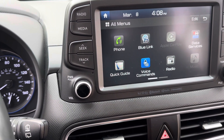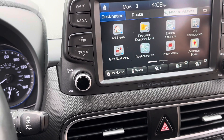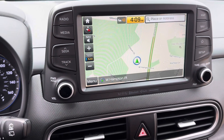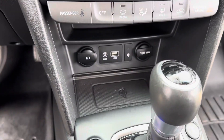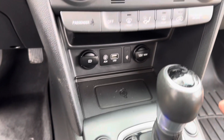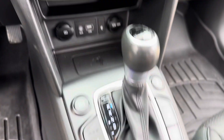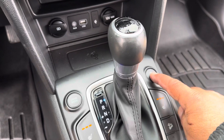It does have Apple Play, Blue Link, and voice command. Here's the navigation and here's the full-screen map. You can also hook it up for Apple Play. Another feature this car has — other than USB connect — it has wireless auto-charge for Apple phones. Just place your phone on the pad, no wire needed. Android may work too.